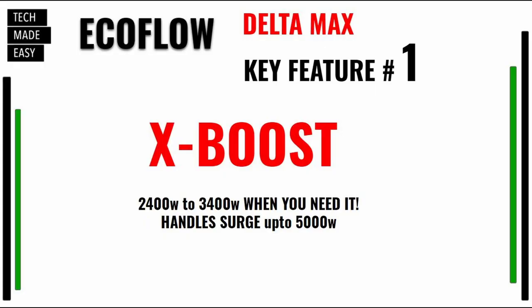Let's go over key features — these are in no specific order. This is a feature that I really like called X-Boost. The Delta Max 2000 handles up to 2,400 watts and actually surges up to 5,000 watts, which is amazing. They've got this X-Boost technology that'll handle many devices up to 3,400 watts, and how it does that is it actually lowers the voltage. Keep that in mind because there are certain types of electronics that you can't lower the voltage on.